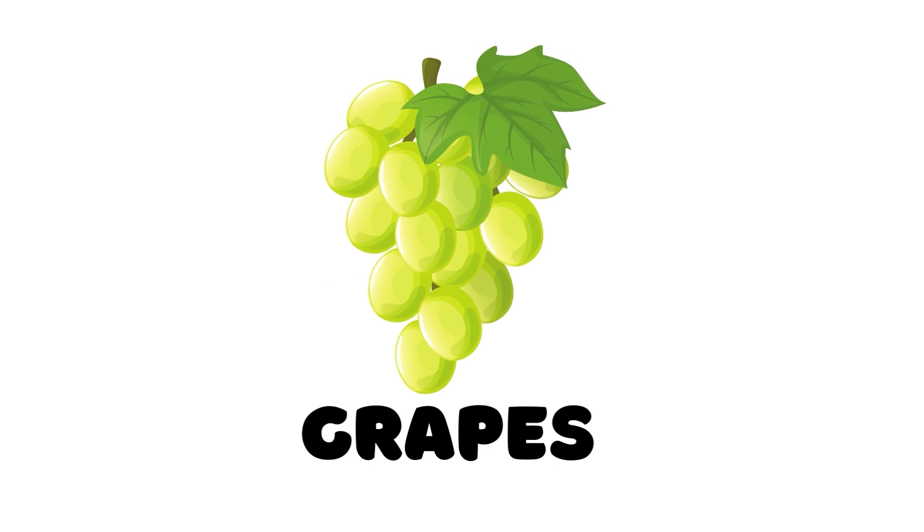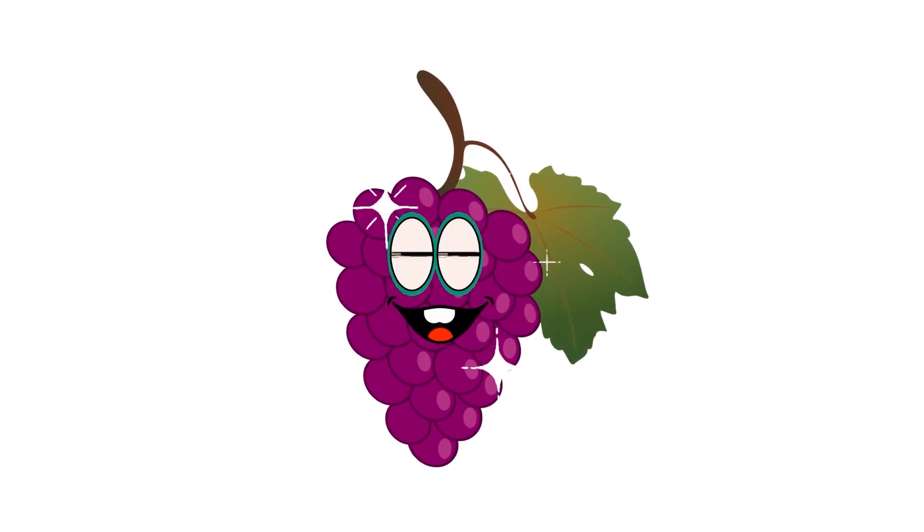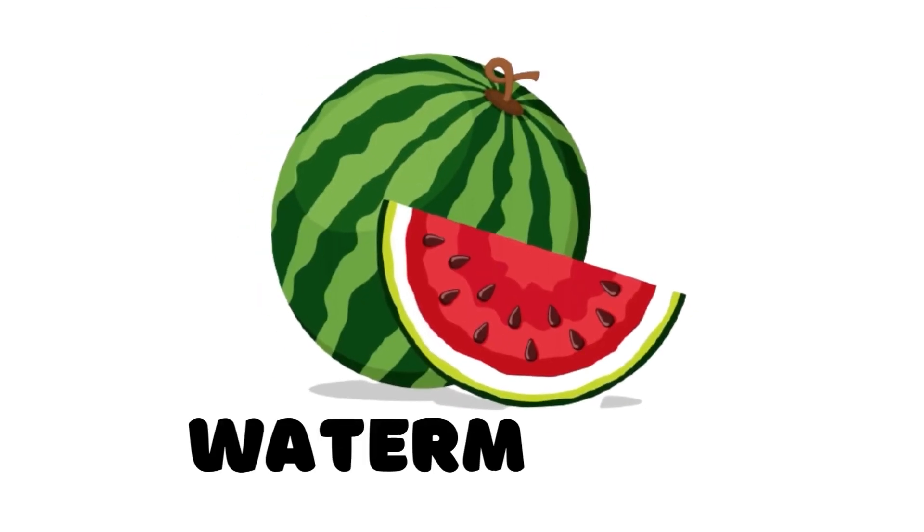Grapes. This is a grapes. Watermelon. This is a watermelon.